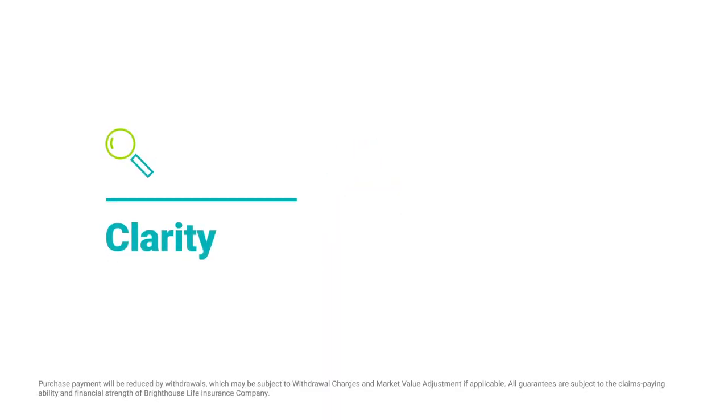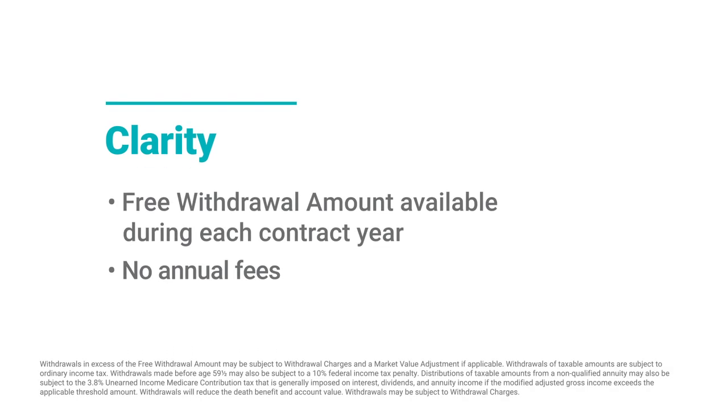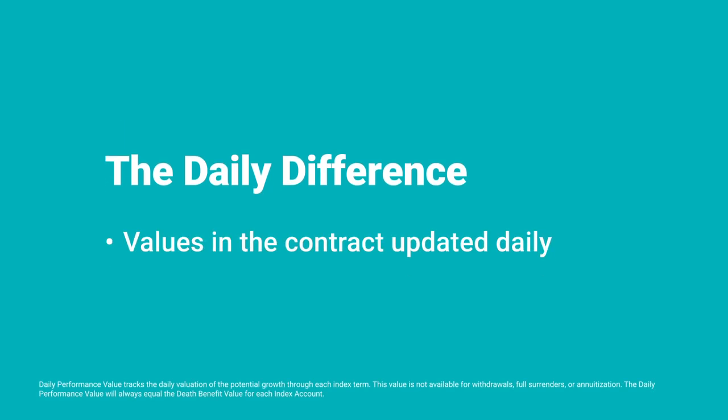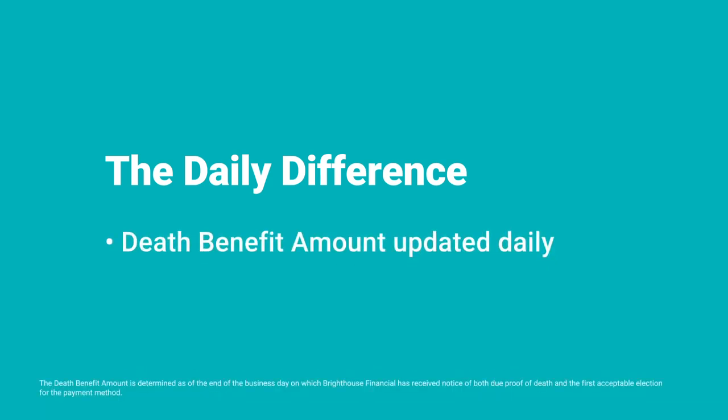With 100% protection for your purchase payment against market downturns, a free withdrawal amount each contract year, and no annual fees, Secure Advantage Six-Year is designed to provide clarity for your portfolio. Plus, it also offers what we call the daily difference. Unlike some FIAs, Secure Advantage Six-Year lets you monitor the moving parts of the contract. Values in the contract are updated every business day, so you can track how your contract is performing. The death benefit amount is updated daily and has the potential to increase based on your chosen index accounts — this is the amount that will be available to your beneficiaries should the unexpected happen.